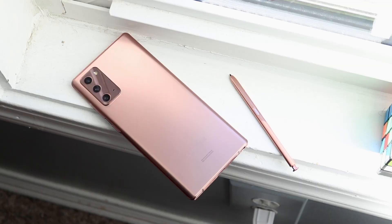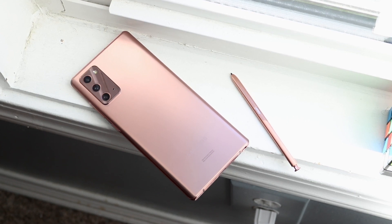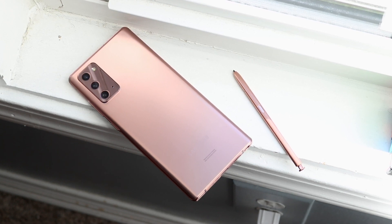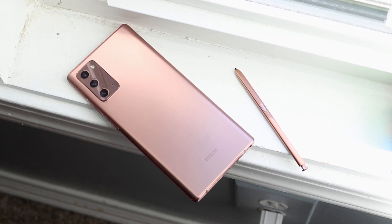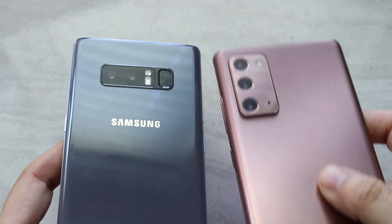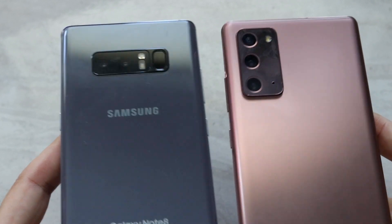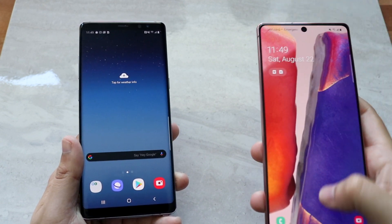The glass back on the Samsung Galaxy Note 8 feels really good, and that's why it still feels like a premium phone. Whereas the Samsung Galaxy Note 20 has a plastic back — they're trying to call it frosted glass or whatever, but it feels like plastic to me. When I'm holding the Galaxy Note 8 in one hand and the Galaxy Note 20 in the other, I can tell the Note 20 is mostly probably plastic. So in terms of the body itself, I would probably give the edge to the Samsung Galaxy Note 8.